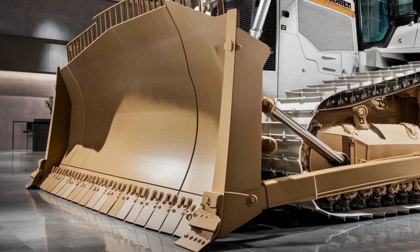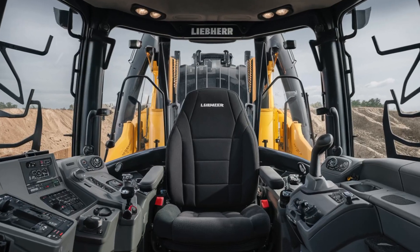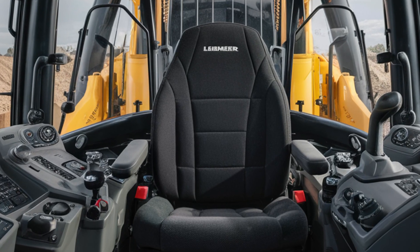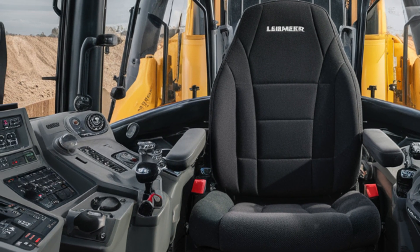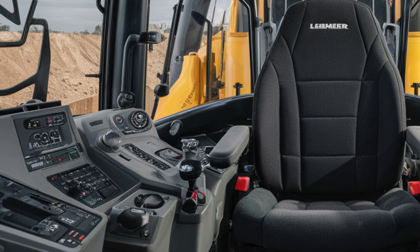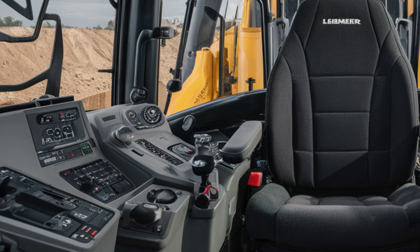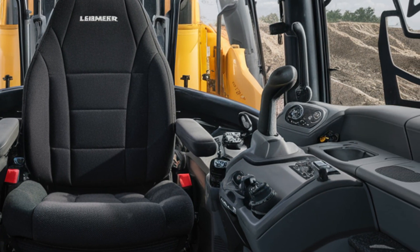From the rear, the robust frame and cooling systems make it clear this bulldozer is built for continuous high-load operation in the toughest environments. Step inside the cabin and you'll find a completely redesigned operator environment focused on comfort and control. The spacious interior includes an air-suspended ergonomic seat with integrated heating and cooling.